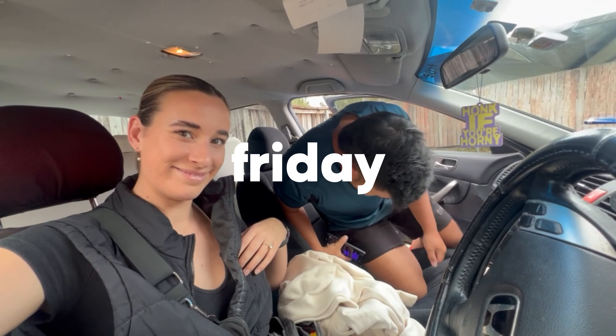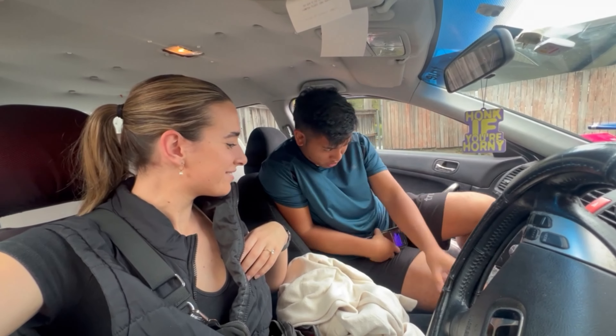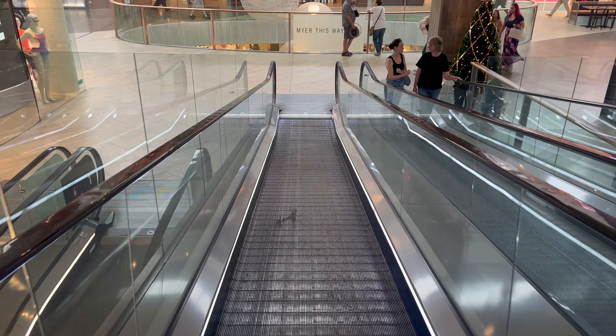Hey guys, welcome to my channel! I'm going to be doing a studio vlog, so come along with me for a week in my life. I thought this vlog was just going to be like a car vlog — I'm joking. I'm just always in the car when I'm talking to you.